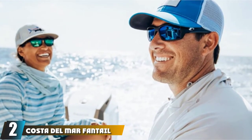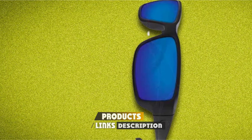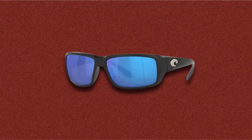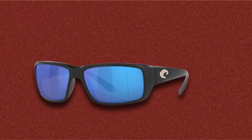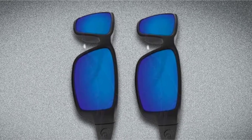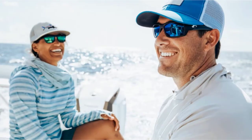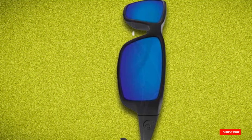Number two is the Costa Del Mar Fantail Sunglasses. Like the Tuna Ali, you can get the Fantail with 580 glass for 100% UV protection. With polycarbonate glass, you get scratch-resistant lenses — a definite benefit while trekking outside. The lenses are polarized, and the nylon frame lends durability and comfort. There are plenty of colors and styles to choose from. The Fantail can be a little snug, so it's ideal for smaller faces. Made with TR90 material for flexibility, you can bend them slightly for a perfect fit. On Amazon, it's at a slightly lower price point than the Tuna Ali.